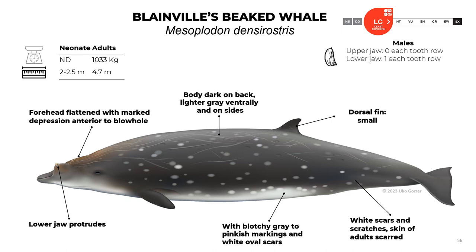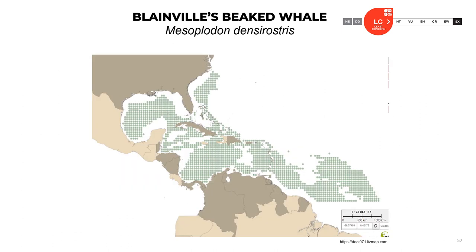Now let's talk about Blainville's beaked whale, Mesoplodon densirostris. Neonates are about 2 to 2.5 meters, and adults reach 4.7 meters and about one ton. They don't have teeth in the upper jaw, but males have one tooth in each row. The lower jaw protrudes. The forehead is flattened with a marked depression anterior to the blowhole. The body is dark on the back, lighter gray ventrally and on sides. The dorsal fin is small. They have white scars and scratchy skin, and blotchy gray to pinkish markings with white oval scars, especially in adults. The official classification is least concern.